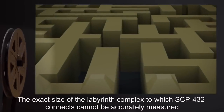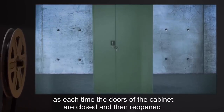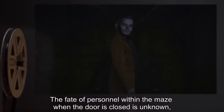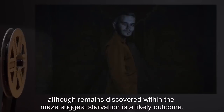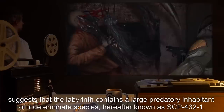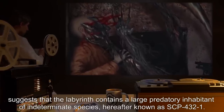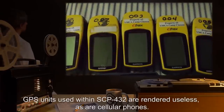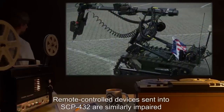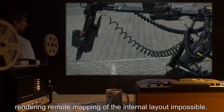The exact size of the labyrinth complex cannot be accurately measured, as each time the doors of the cabinet are closed and then reopened, the entrance apparently moves to a different section of the maze. The fate of personnel within the maze when the door is closed is unknown, although remains discovered within the maze suggest starvation is a likely outcome. Other remains, coupled with additional evidence gathered during exploration, suggest that the labyrinth contains a large predatory inhabitant of indeterminate species, hereafter known as SCP-432-1. GPS units and cellular phones are rendered useless within SCP-432. Remote-controlled devices similarly ceased to function after traveling an average of 20 meters, rendering remote mapping of the internal layout impossible.